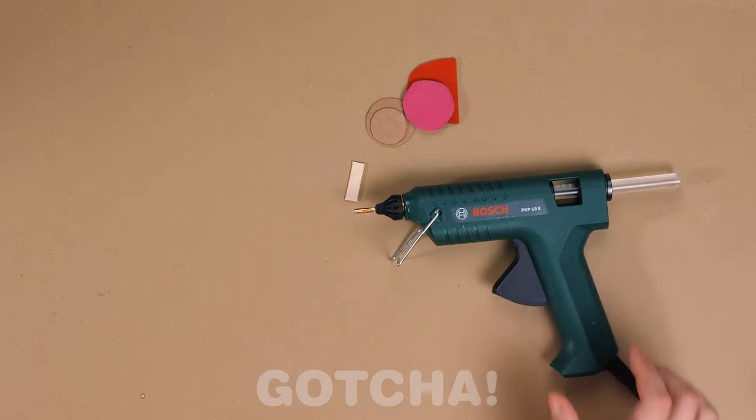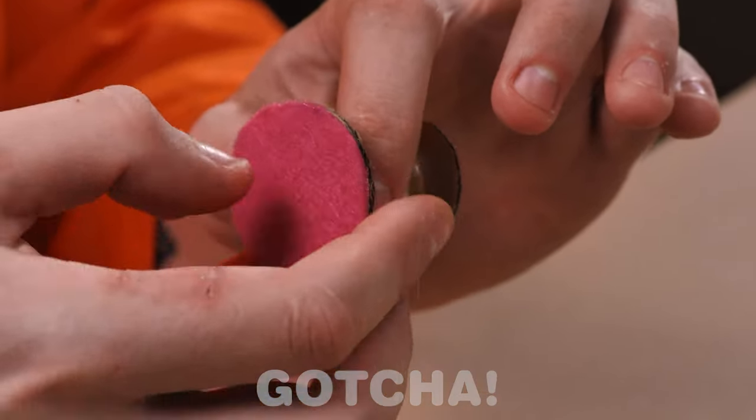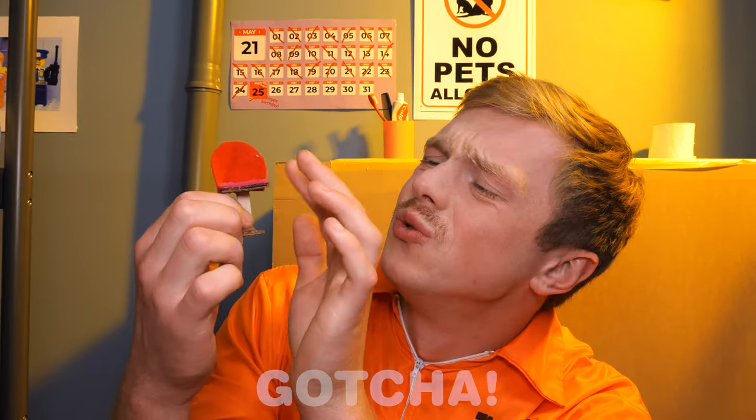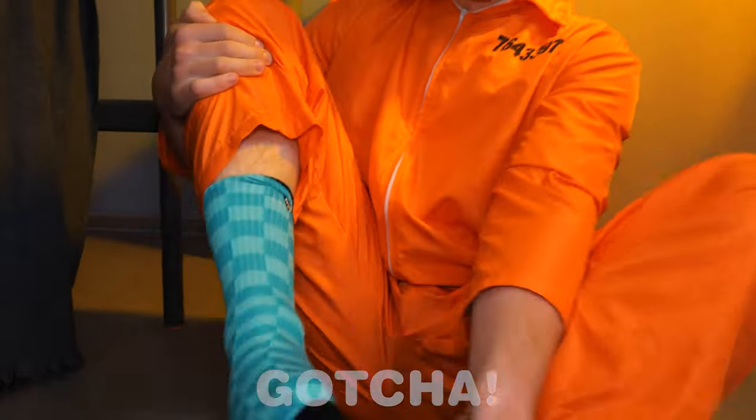He's moving on to the furniture now! He's sticking the cutouts together so we can build something! It's a stool! That looks very comfy! What is he up to now? Your socks? What about them?